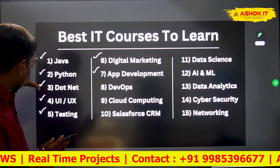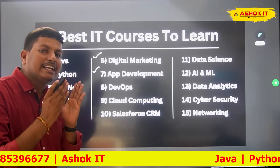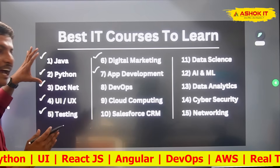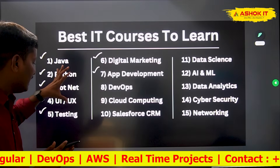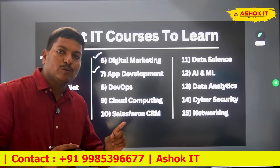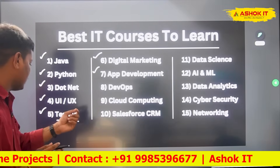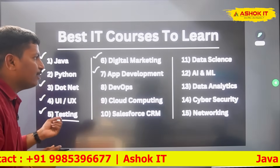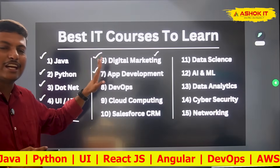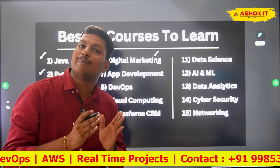These first courses are related to software project development. IT companies always look for freshers for development purposes. When I say software testing, I mean manual testing plus automation testing using Selenium — some companies are looking for freshers who have knowledge of manual plus automation testing. And for digital marketing, no coding knowledge is needed, and nowadays every company considers digital marketing very important.